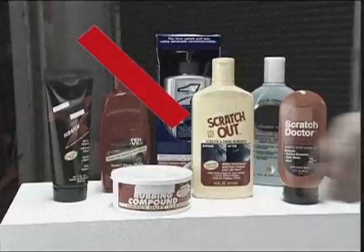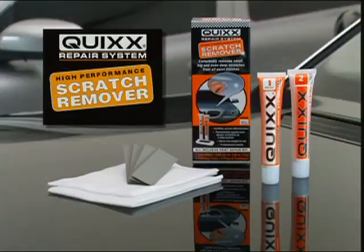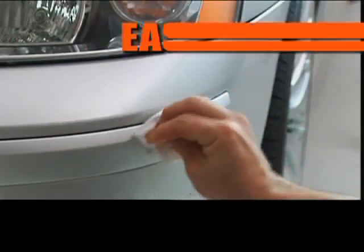Don't waste money on costly repairs or other products that don't permanently remove the scratch. Get Quixx and fix it yourself quickly, easily, and permanently.